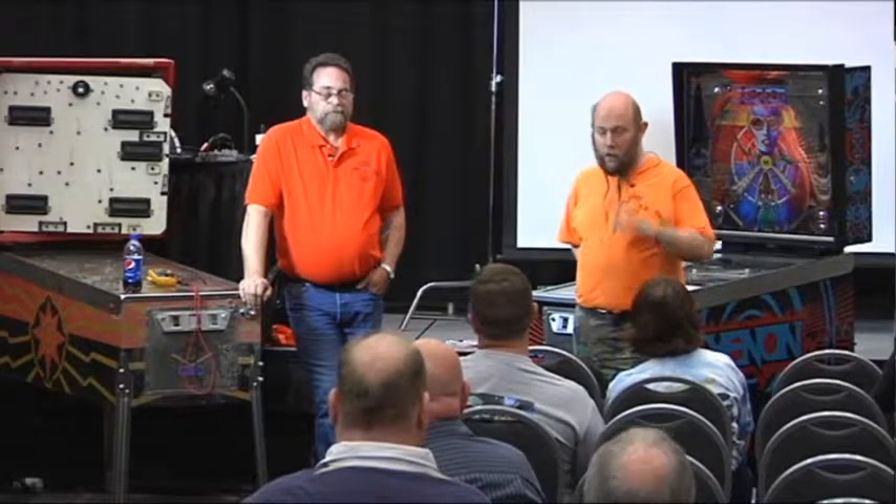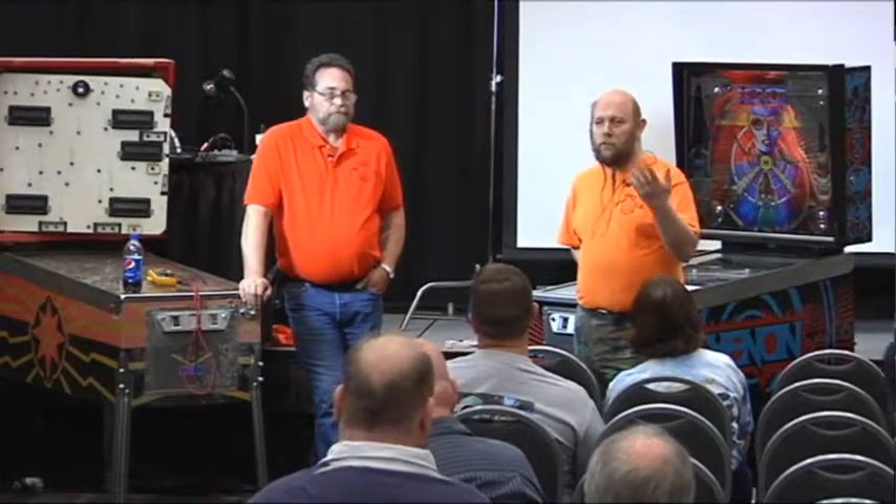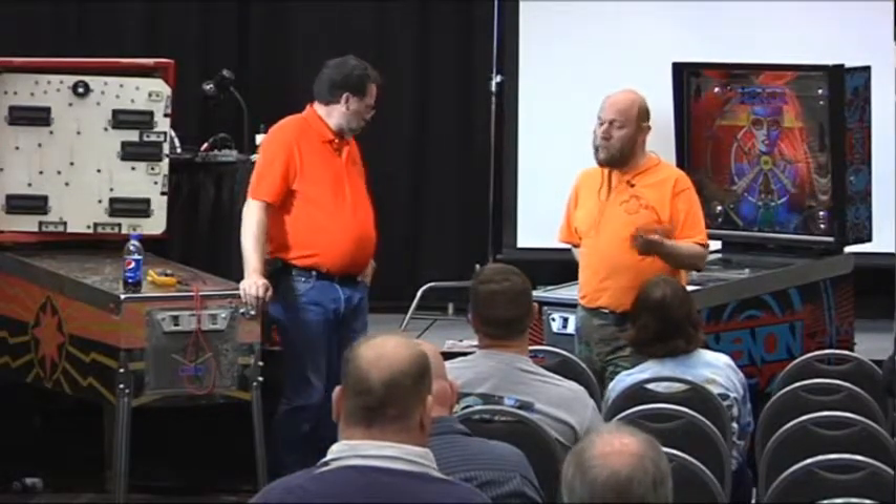There's one big rule: if you got this thing on Craigslist last night for $50, and we help you fix it and you put it on Craigslist tomorrow for $300, you don't get to come back - ever. We're not going to help you flip your games. We're here because you wanted to learn, we want to help you, and we want these things to stay in the community. Repair party is not a flipping station.